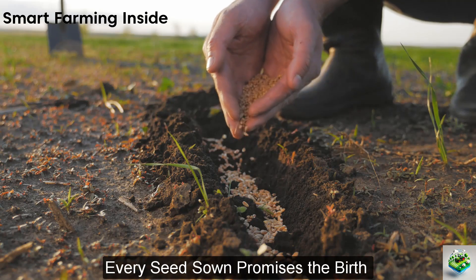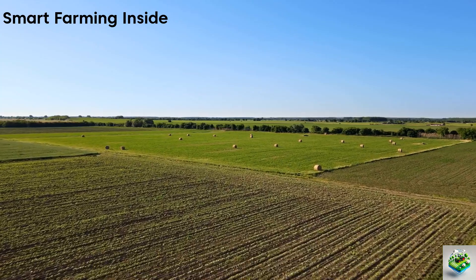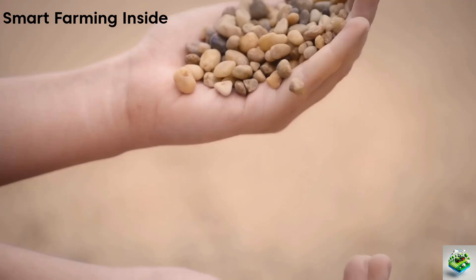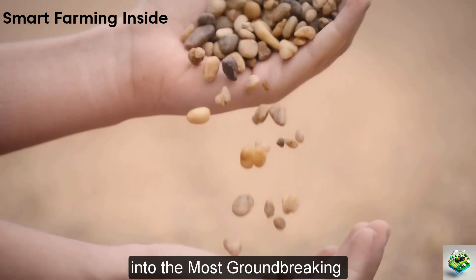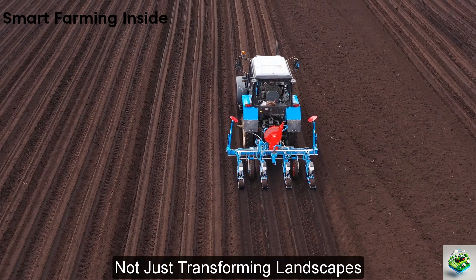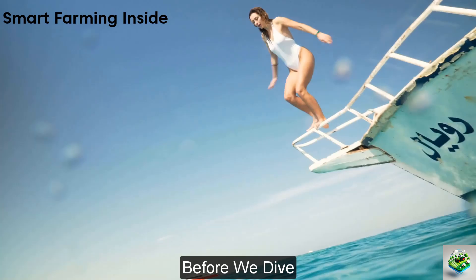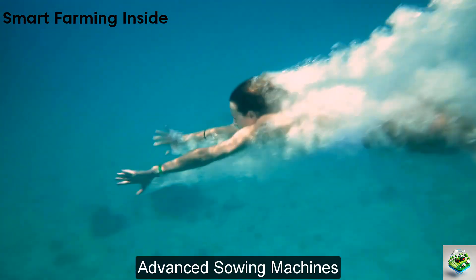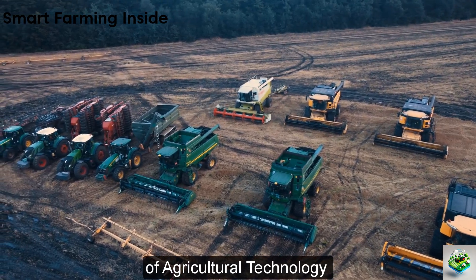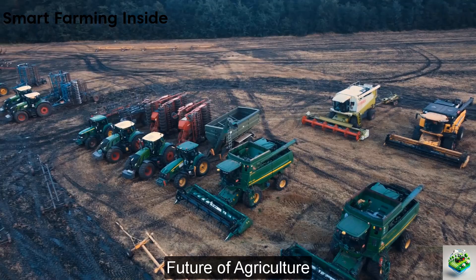Imagine stepping into a world where every seed sown promises the birth of a new era in agriculture, marked by precision agriculture and sustainable farming. Welcome to our deep dive into the most groundbreaking crop sowing machines, not just transforming landscapes, but also shaping the future of farming. Let's understand why these marvels of agricultural technology are not just beneficial, but essential for the future of agriculture.